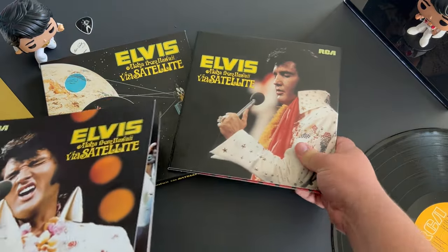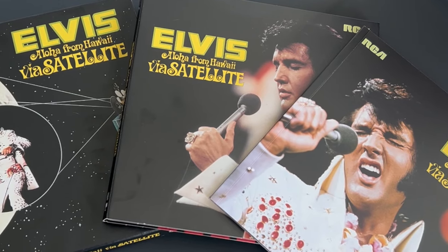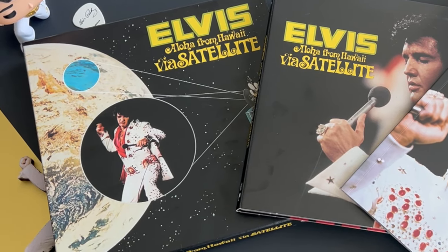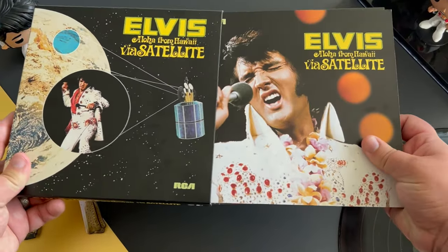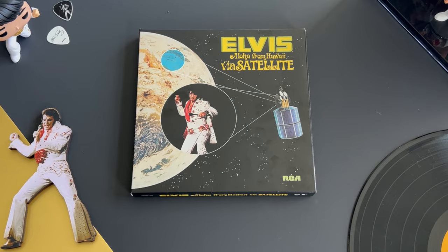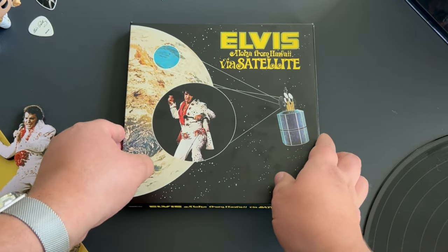That concludes our unboxing of Elvis Aloha from Hawaii via Satellite — the 50th Anniversary Edition from the RCA label, not the Follow That Dream label. It's still available and I'll have a link in the description — this is not sponsored. Let me know what you think in the comments, and if you want my full review, subscribe to Caffeinated by Elvis. I'm really excited to listen to this, especially since Matt Ross-Spang also did the Elvis Back in Nashville release, and the remastering on that one was really well done too.